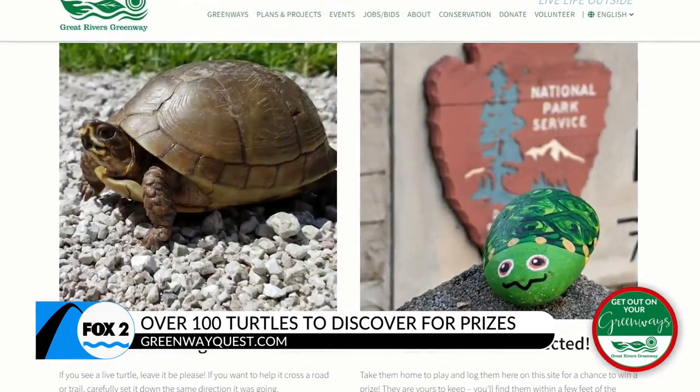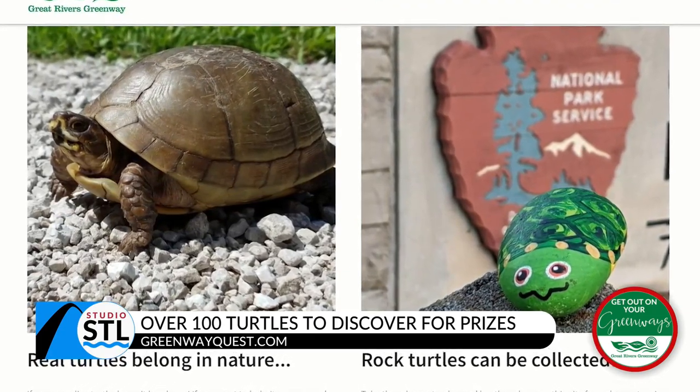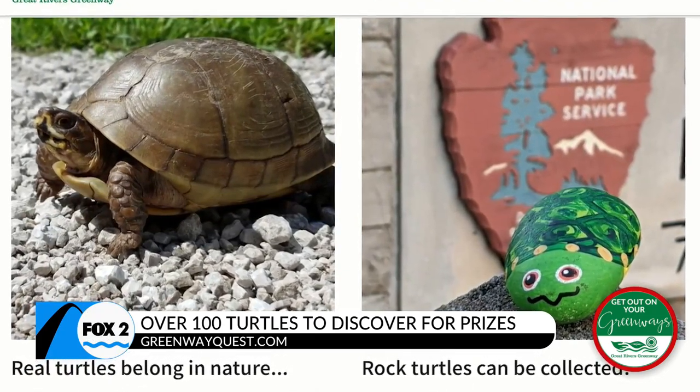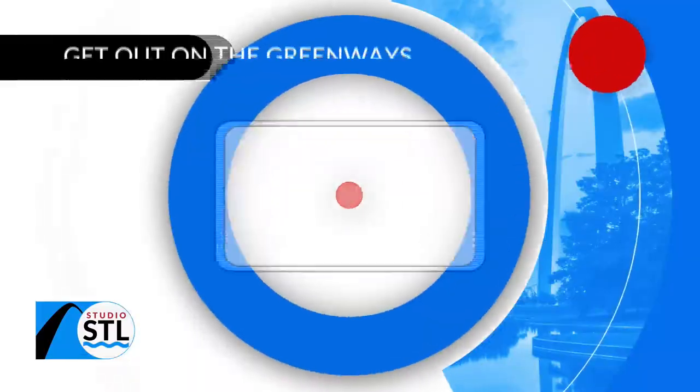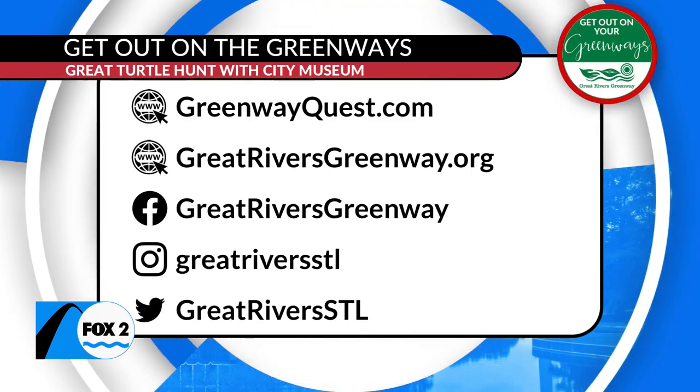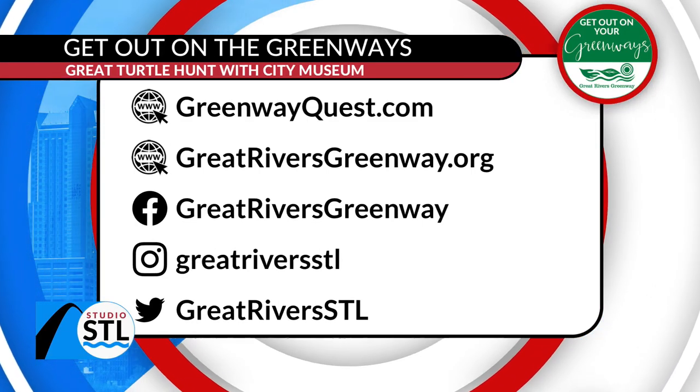Turtles are on the move this time of year, so if you do see a real turtle on the greenway, just pick it up and put it on the other side pointed in the same direction — don't take it home. But you can take these painted turtles home with you.